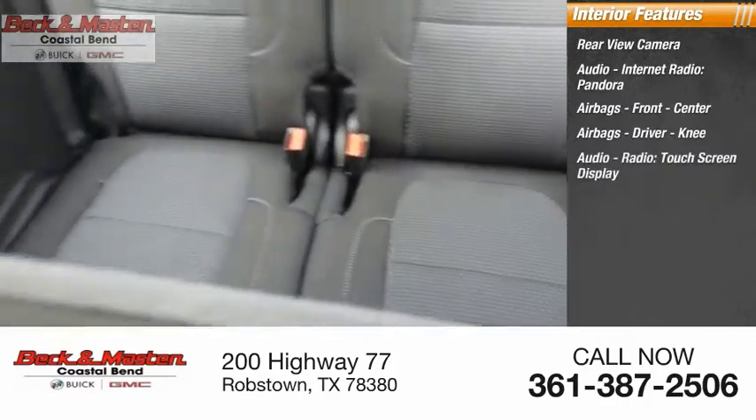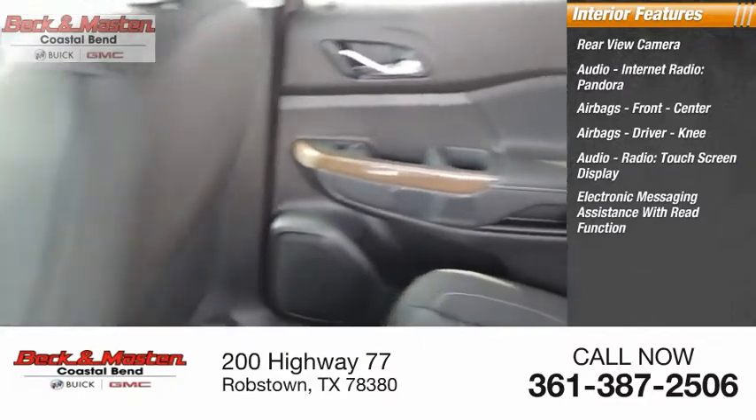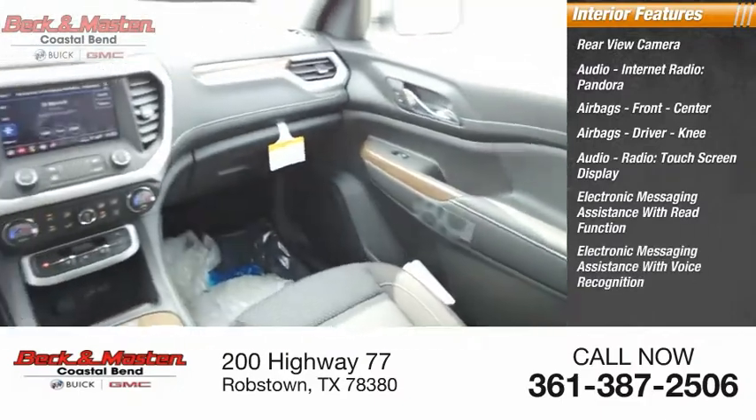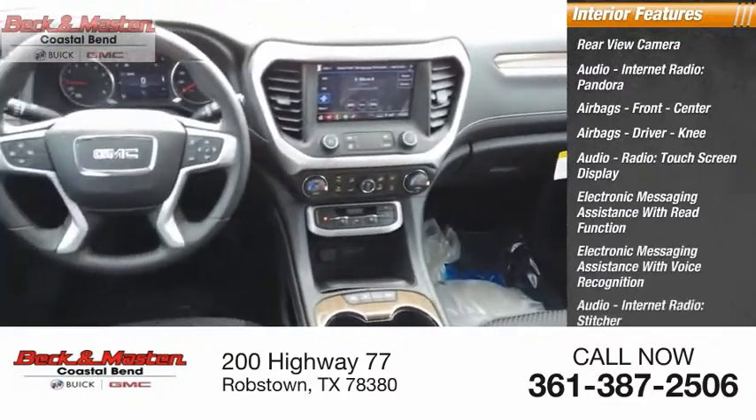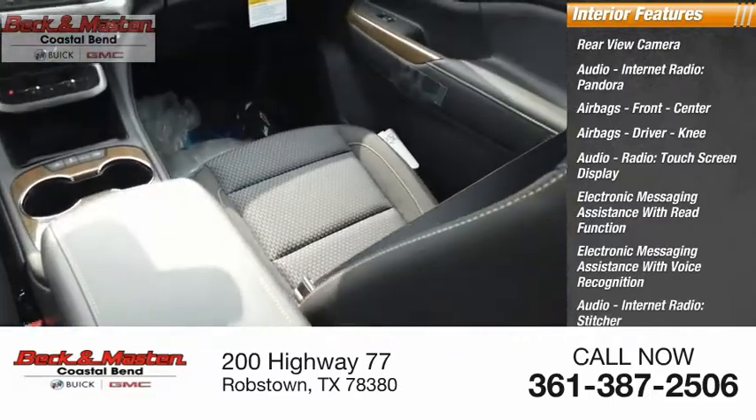Additional features include an audio radio, touchscreen display, electronic messaging assist with read function, electronic messaging assistance with voice recognition, internet radio with Stitcher, speed-sensitive volume control, and cruise control.